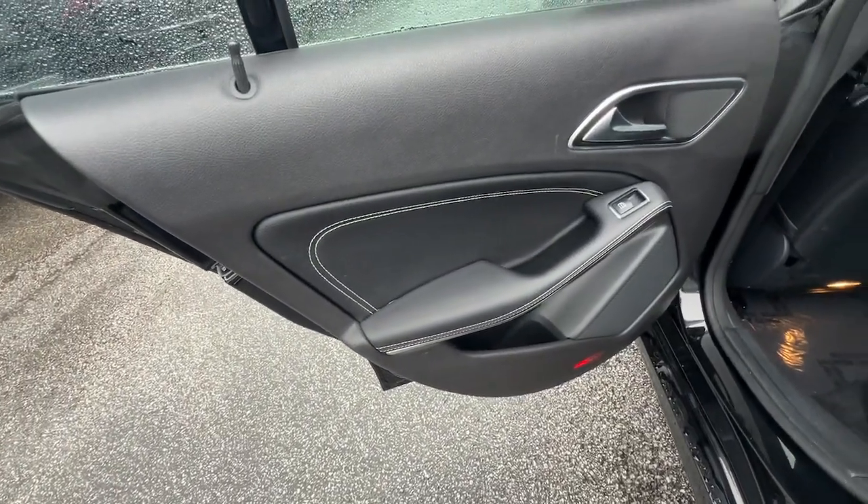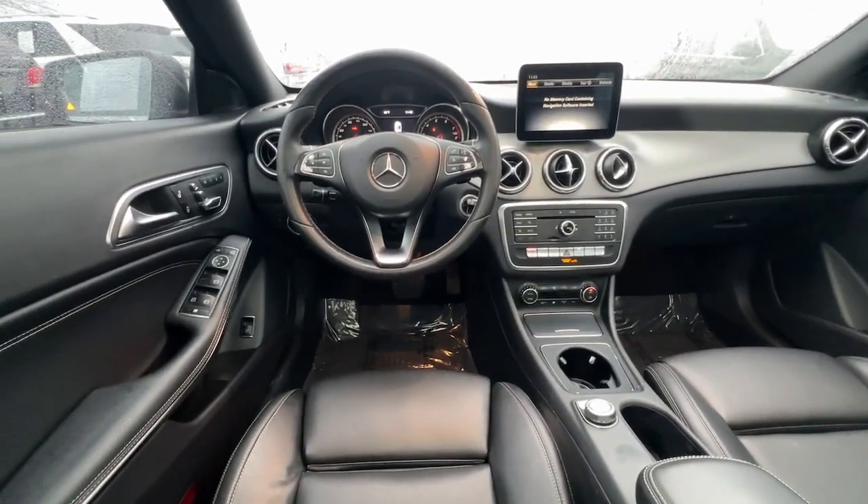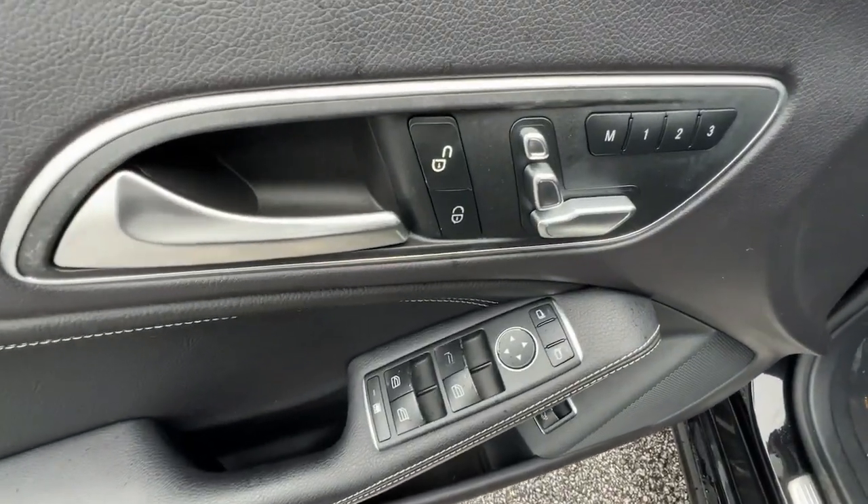Apple CarPlay and/or Android Auto, Panoramic Roof, Keyless Entry, Navigation System, Backup Camera, Fog Lamps, Keyless Start, Power Passenger Seat, Heated Mirrors, and Heated Front Seat.